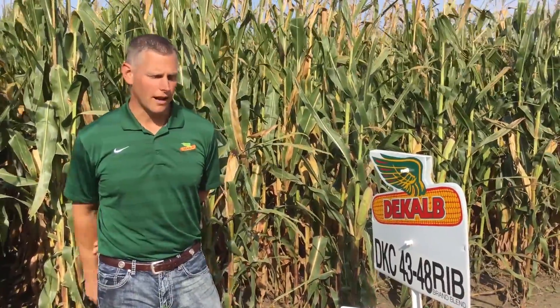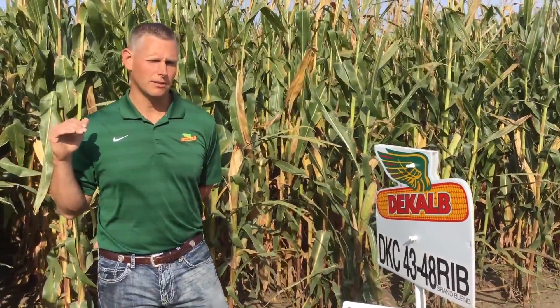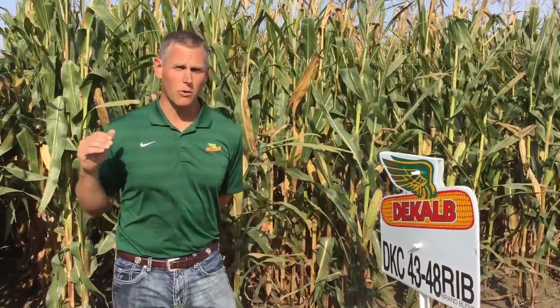Emergence and early vigor with this product is very solid, so it does a nice job getting up out of the ground. Late season standability is above average as well. Stock quality throughout the season looks strong. It's another late flowering, fast dry down type product.